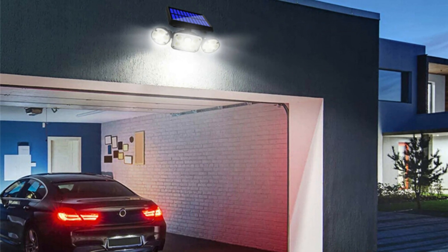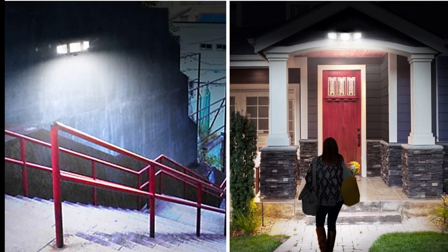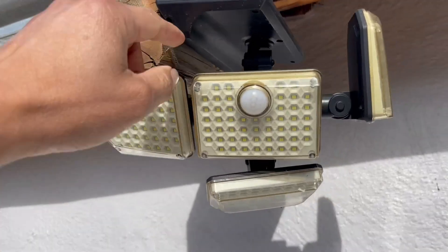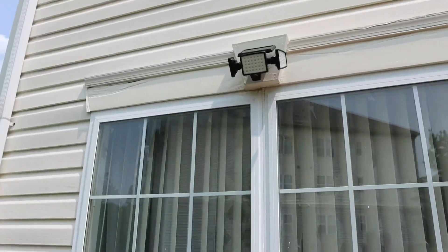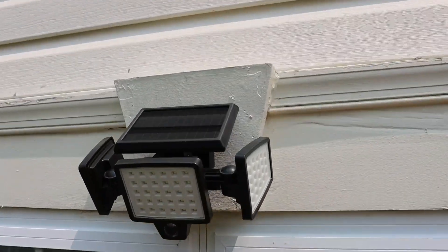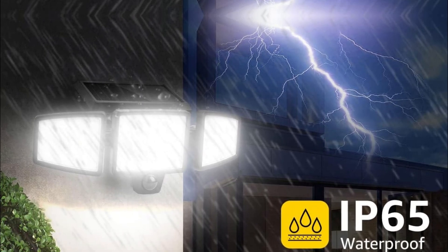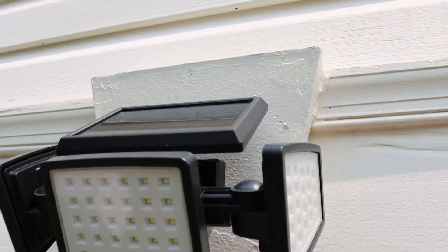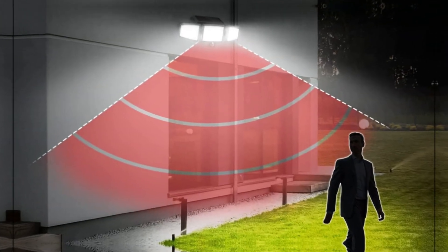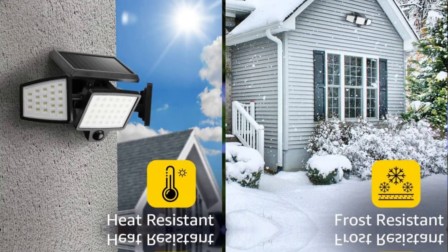An upgraded PIR motion sensor adds a layer of functionality. It detects movement within 16 to 26 feet and triggers illumination automatically, ensuring security when you need it most. Unlike many competitors, it doesn't waste energy during the day. With an IP65 rating, heavy rain or frost won't phase this light. Installation is straightforward — simply screw the light onto an exterior wall and you're ready to go.